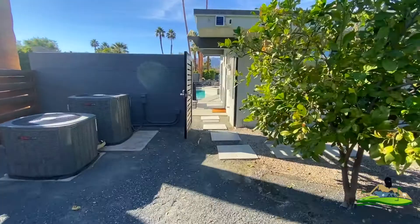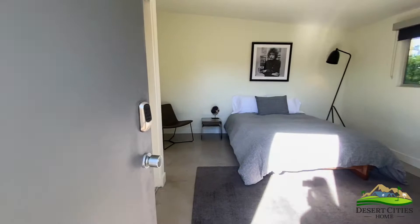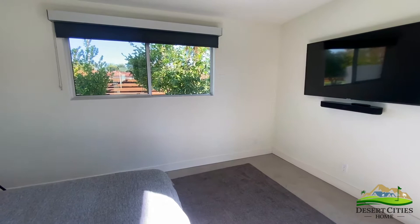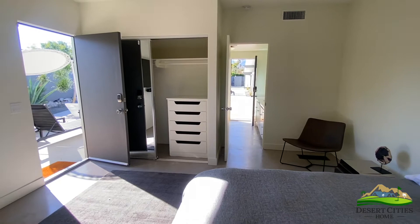Moving back inside towards the pool, there is a secondary casita attachment. This is simply a bedroom and a bathroom, with easy access to the pool. Its only entry is from these two doors opening to the pool and the backyard.